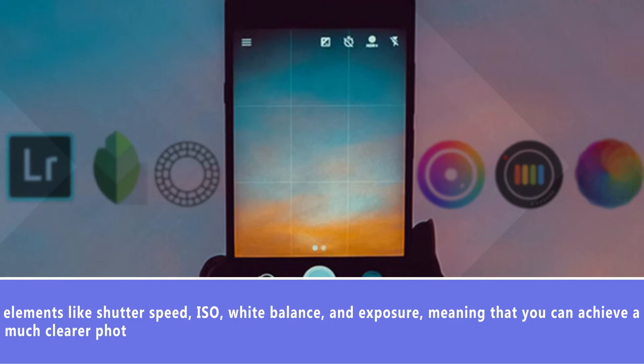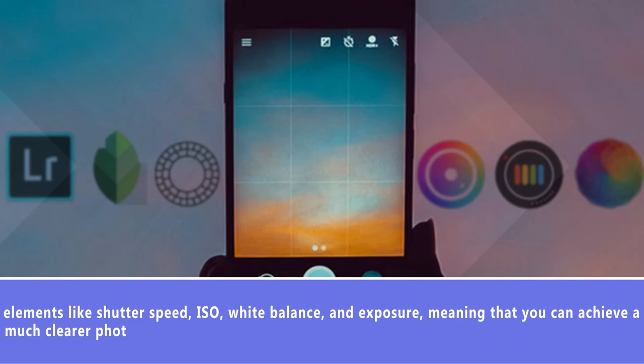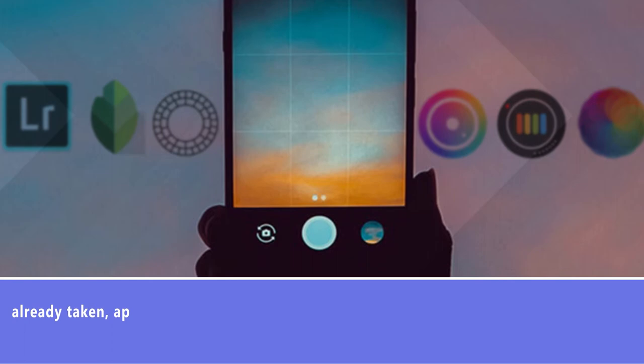As for retouching photos you've already taken, apps such as Adobe Photoshop Express, Snapseed, and Facetune will allow you to edit pictures, retouch skin, apply effects, and create astonishing portraits with ease.